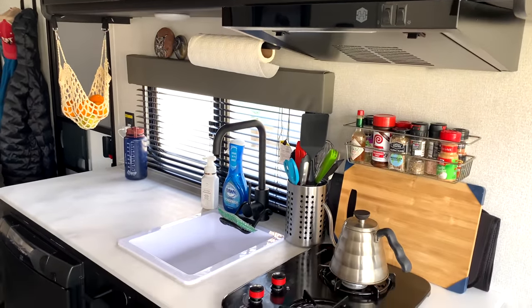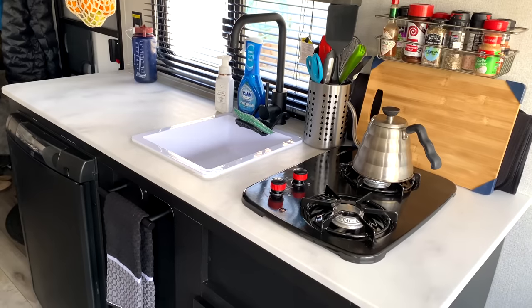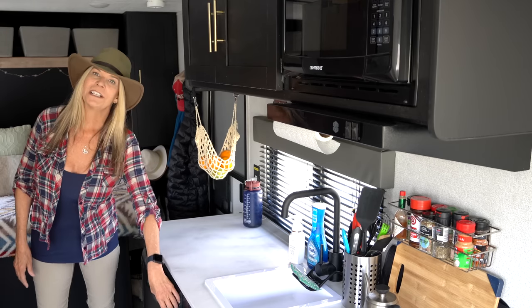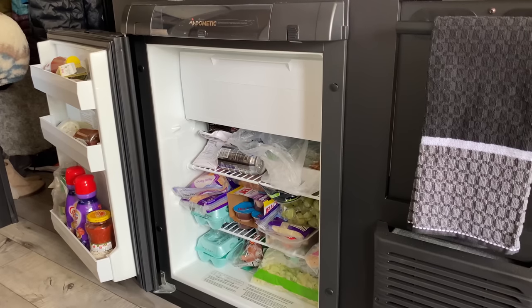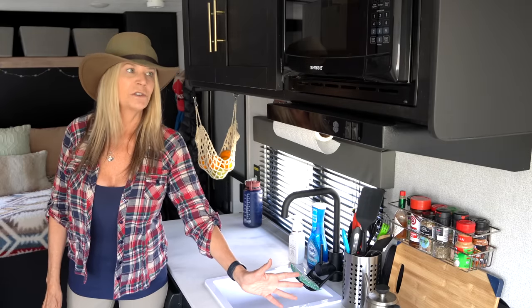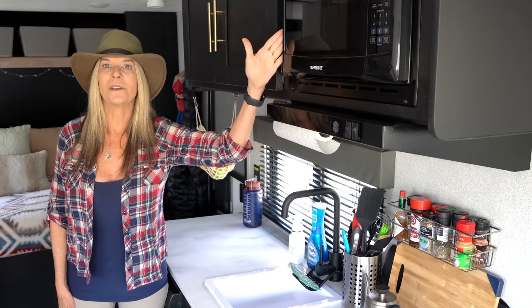I've already cooked one meal here — I had my sister and brother-in-law over for dinner and we had plenty of room to move around, it was fantastic. The refrigerator is the exact same size as the truck camper, which is fine for one person, and I have a two-burner stove top similar to before.